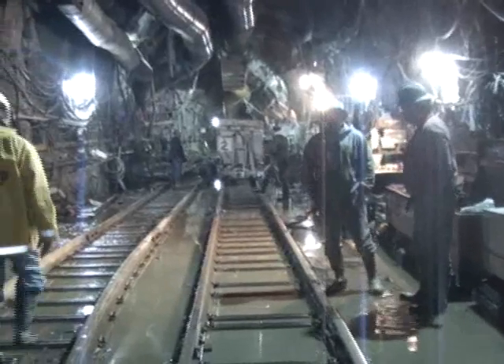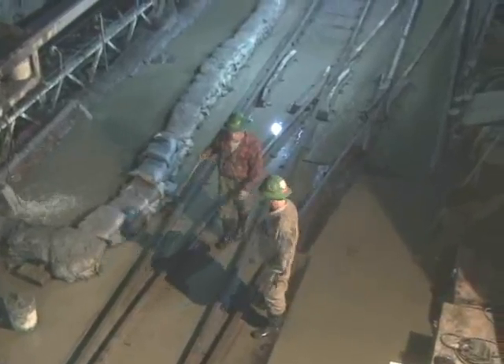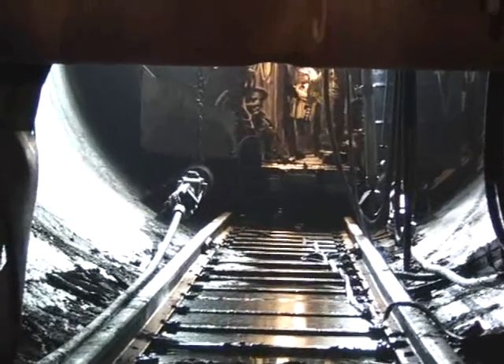This cavernous room is the work hub for the Manhattan section, stage 2 in a four-part improvement plan set to cost the city about $6 billion.